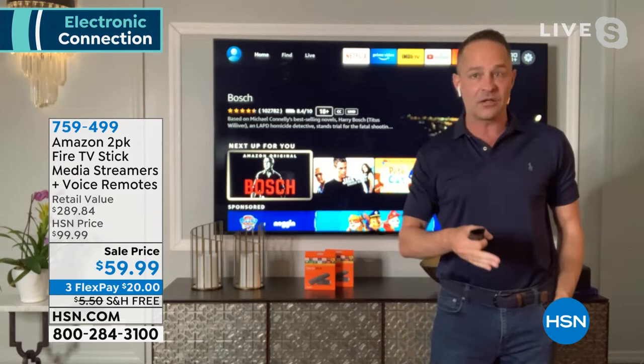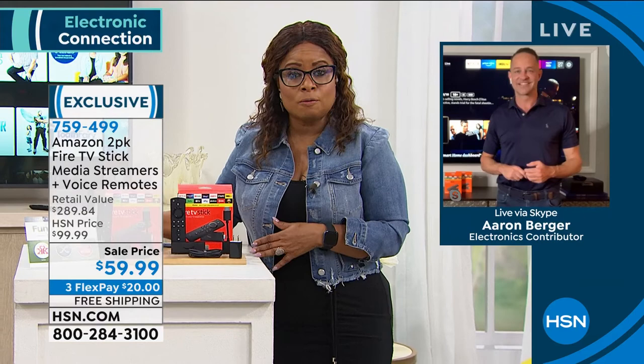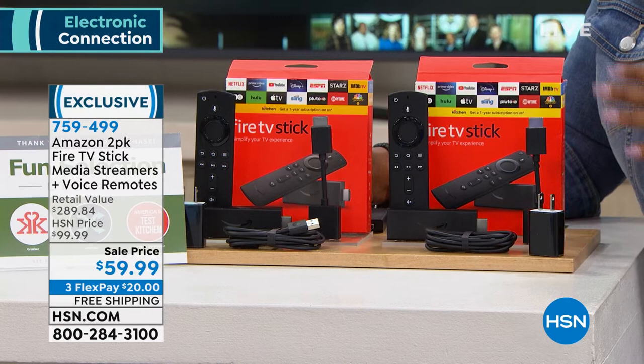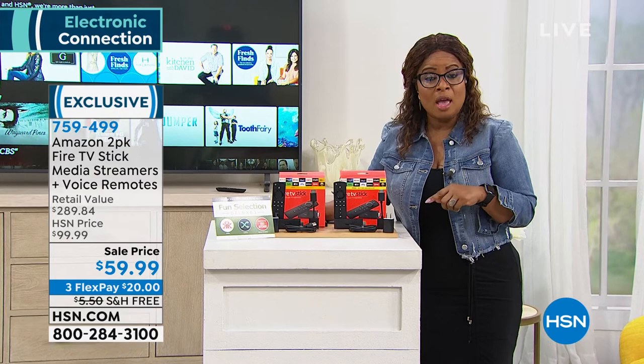One to keep at home, one to travel with. Item number is 759-499. Aaron is going to hang out because coming up we're going to talk about the Amazon Fire Tablet. But first, let's recap our Today's Special — the number-one best-selling sound bar, the Zvox AV-157: the top-of-the-line model with room-filling 3D theater sound.